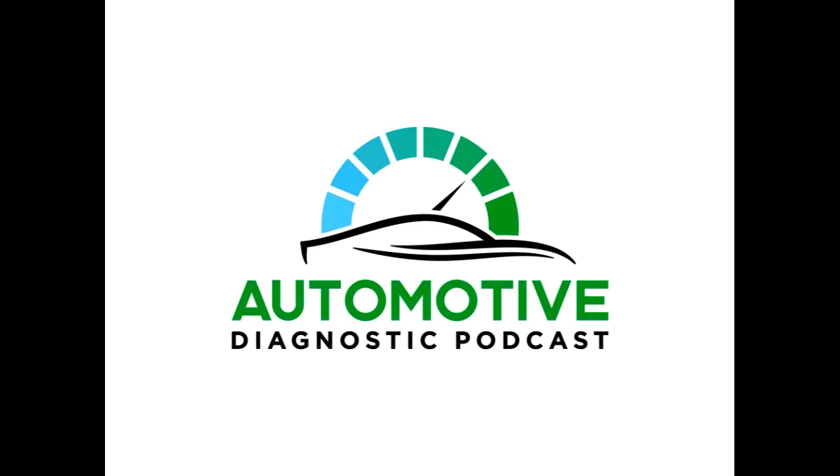This podcast is brought to you by Jarhead Diagnostics. Jarhead Diagnostics manufactures in-house diagnostic equipment and storage solutions, and distributes for companies like Pico, ATS, and Topdon.